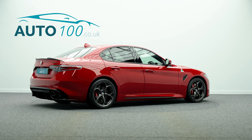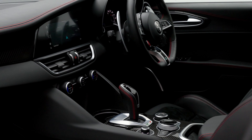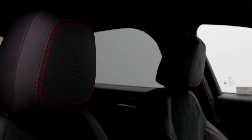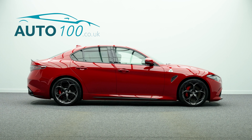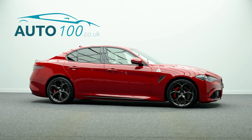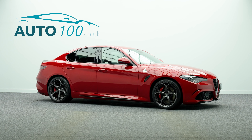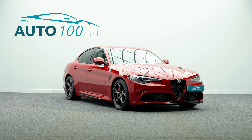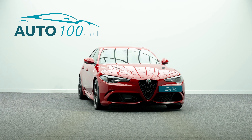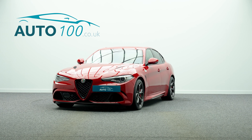This highly desirable sports car also benefits from additional factory options, full Alfa Romeo service history, Harman Kardon Audio System, Driver Assistance Pack Plus, Adaptive Cruise Control, Electrically Adjustable Memory Seats with Heating Function, Heated Steering Wheel, Satellite Navigation, Apple CarPlay and Android Auto with wireless phone charging, Convenience Pack, Carbon Fibre Interior Trim Facia, Carbon Fibre Rear Boot Spoiler, and Rear Parking Camera with Front and Rear Parking Sensors.